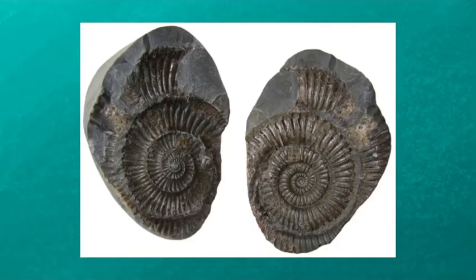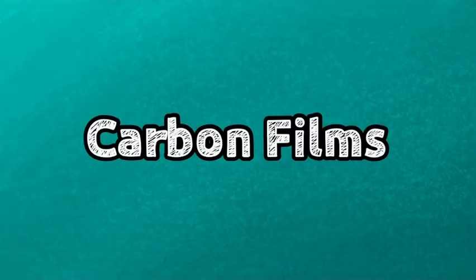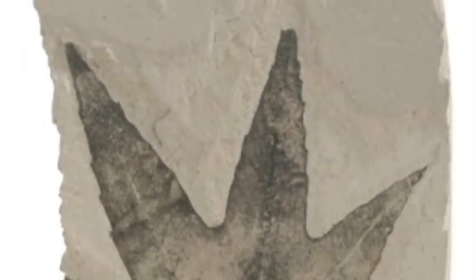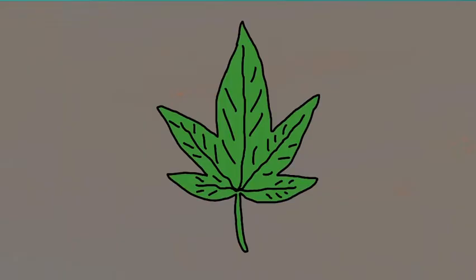This ammonite fossil is a good example of both a cast and mold fossil. As you can see, the fossil on the left is an imprint from an ammonite shell, while the one on the right is a cast of the same ammonite shell. Carbon film fossils are a very unique form of fossilization, and probably my favorite of the simple six. Carbon films form when the dead organism is buried by sediment. As they get buried deeper and deeper, the pressure and heat increase.